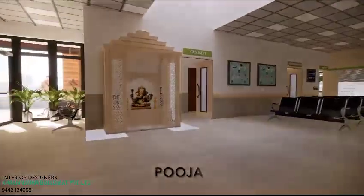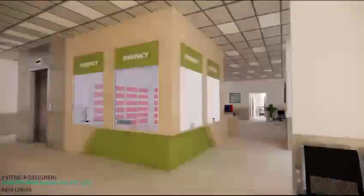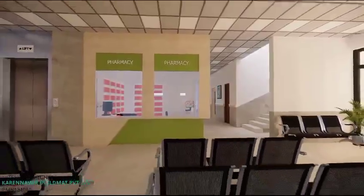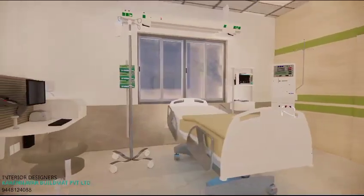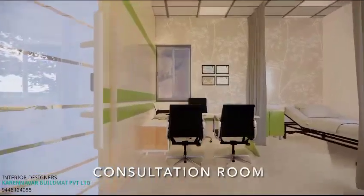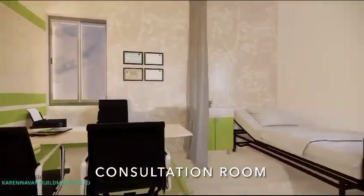The pooja room spreads positivity and serves as a beacon of hope. The pharmacy situated on the ground floor is easily accessible. The procedure room has specialized equipment for the best treatment. The five consultation rooms are furnished with separate consulting and examining areas.